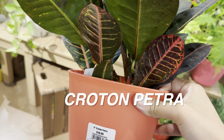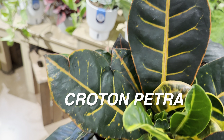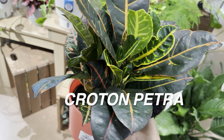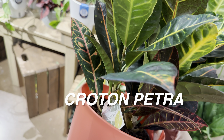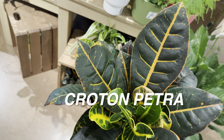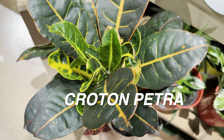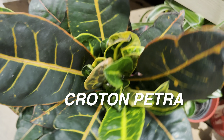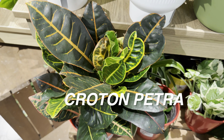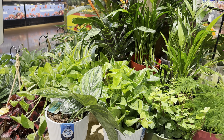I do love this Croton Petra — I like that the leaves are literally black with some orange veining. It kind of reminds me of almost Halloween. Now that we've been told there were some ghosts at this Kroger, I am a little bit spooked out. I'm really curious to see if I'm going to run into these ghosts here.